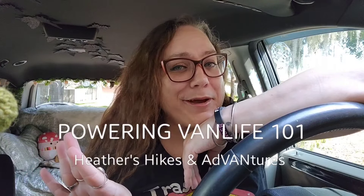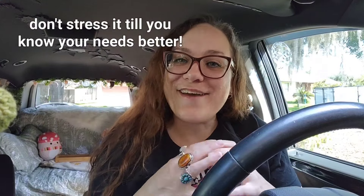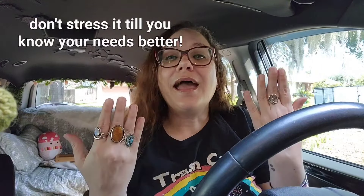I'm going to start this video off a little bit controversial with this statement: you do not need a power station to start van life. I'm going to say that again — it is not necessary to have a power station for van life. I know that's the ultimate focus for a lot of people since it's one of the biggest investments, but I just want to throw that out there before we dive into this video, which is going to be what I personally use to power my van life.